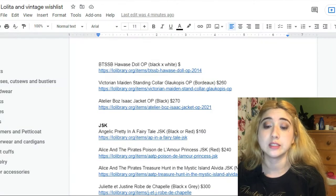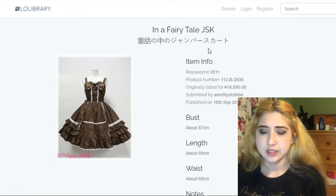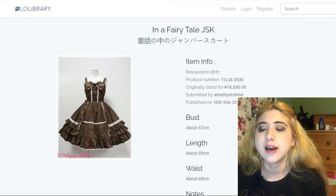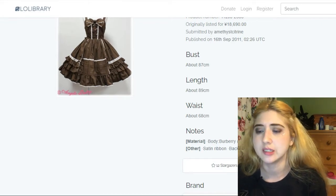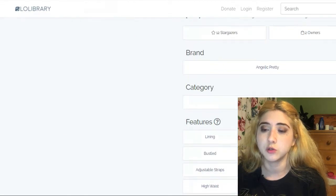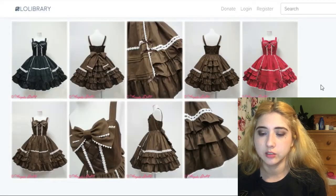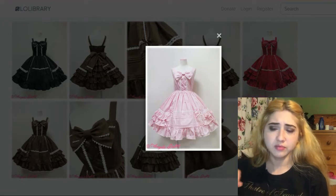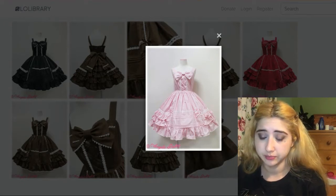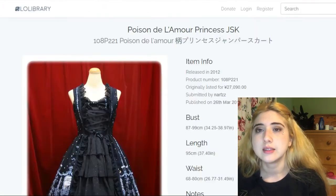Now getting to JSKs. This is the In a Fairytale JSK by Angelic Pretty, going for $160. Size options seem pretty limited. I'd ideally want it in black or red, both of which are really beautiful. Pink is not a color I'd really see myself wearing even in lolita, although of course it's just as pretty — it's just not my ideal thing to wear.